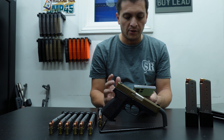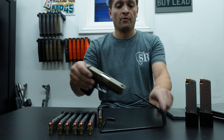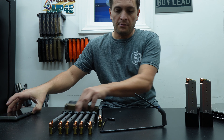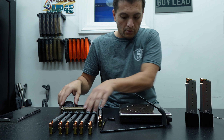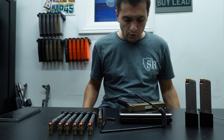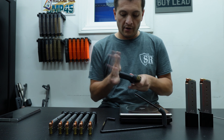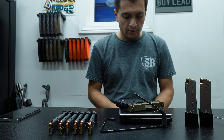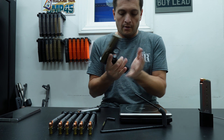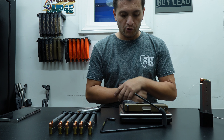The CW-9 comes with either a 2.6-inch barrel or a 3.6-inch barrel. I got it with the 3.6-inch barrel. Let's check the weight. We have an empty weight of 17 ounces. With one of the mags in, it goes to 22.4 ounces, and with the extended mag in, we go to 25.1 ounces.